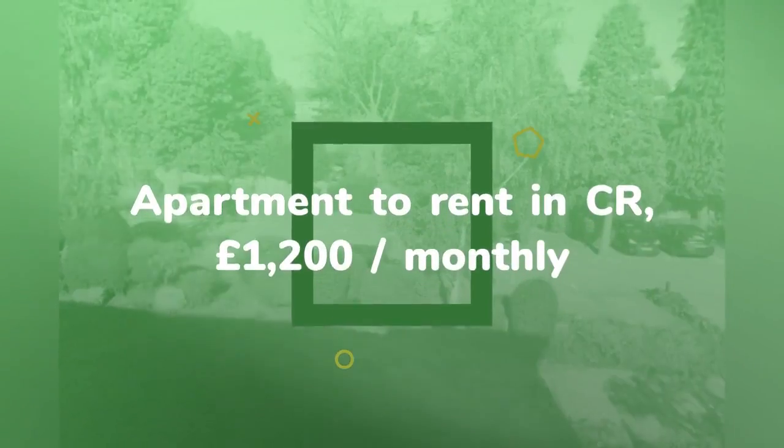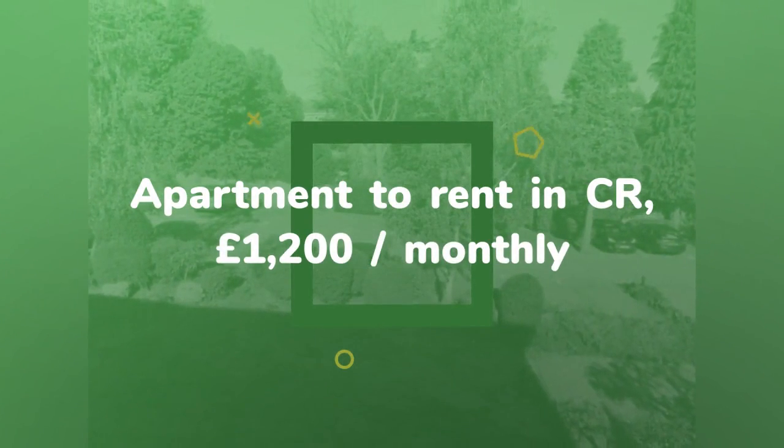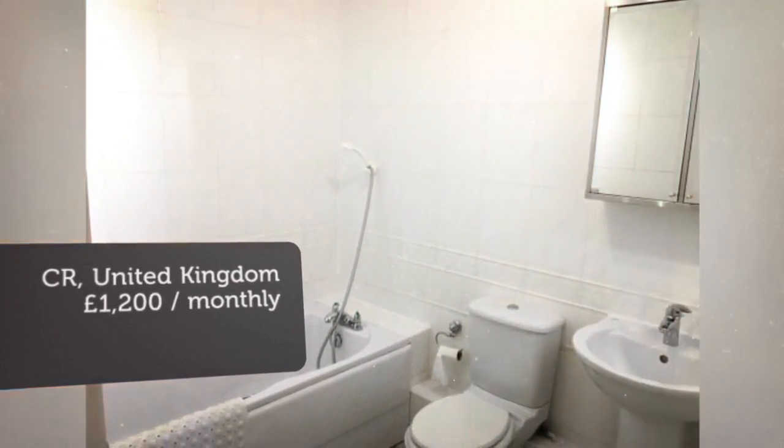Full description. Property reference 4633. Spacious purpose-built two-bedroom flat available in South Croydon.